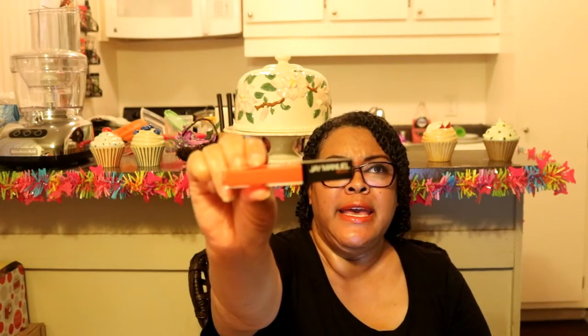The other day HSN sent me a coupon for ten dollars off in my email, so I found this lip gloss by Jay Manuel. If you don't know who Jay Manuel is, he used to be on the Tyra Banks model show — he's the really handsome guy. He has his own line of makeup. I saw this for twenty dollars, applied the ten dollar coupon, and decided to try it. It came in today. I love the orange — it's one of my favorite colors. The lip gloss is pretty good and it's not sticky.